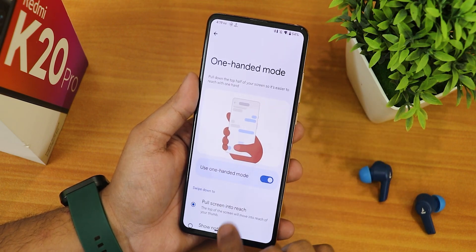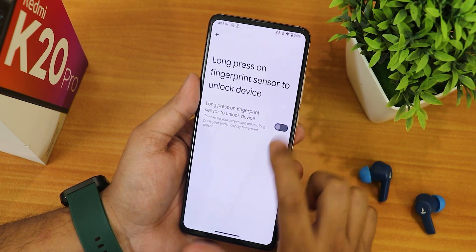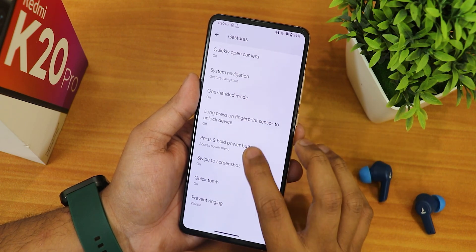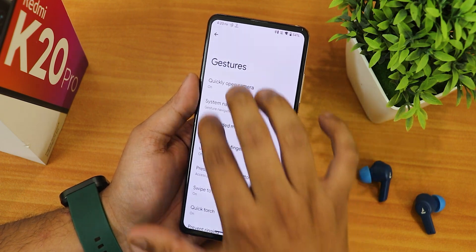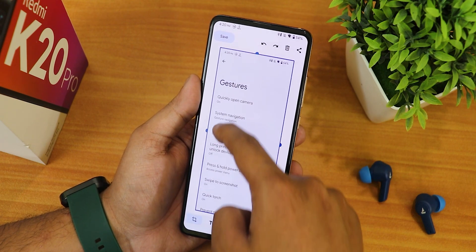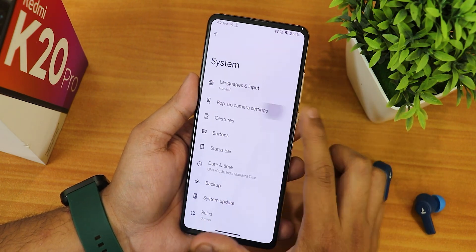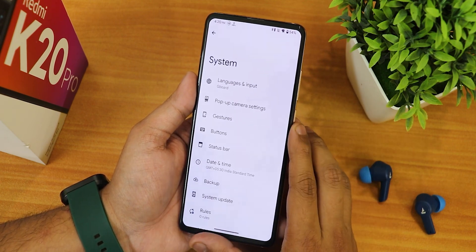In gesture settings we have quickly open camera, system navigation gestures, one-handed mode, and notification panel customization. There is a long press on fingerprint sensor to unlock device option, but even when you turn it on it does not enable — I have no idea why. I have the pickup gesture enabled and swipe screenshot is also enabled and working fine. You can go into the edit section to make a doodle, then delete or share the screenshot. We also have popup camera settings where you can disable or change sound effects for the motorized front camera.